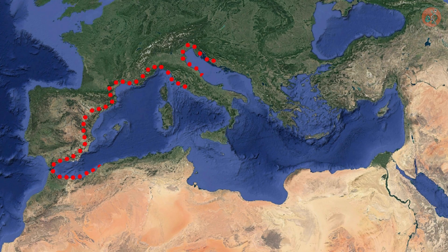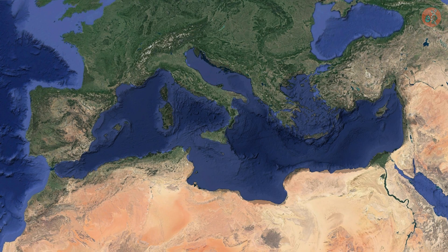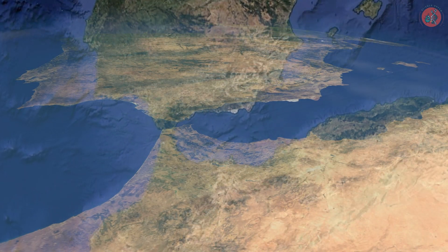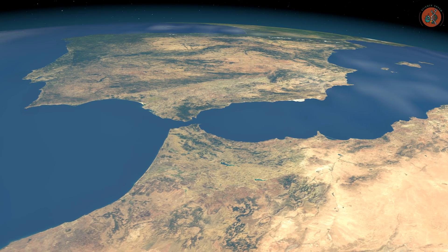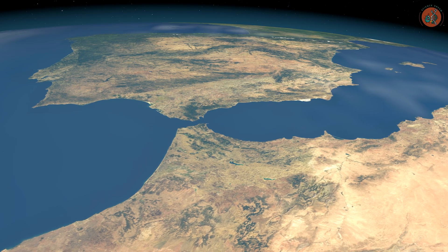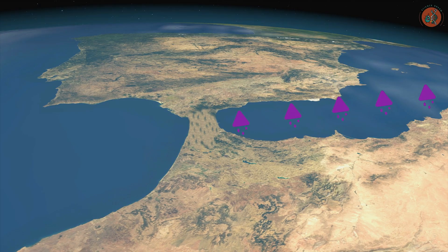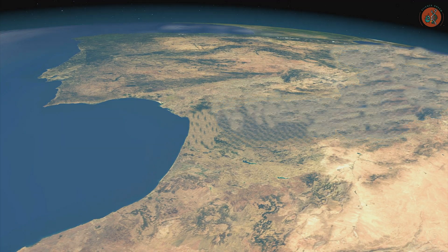So, how did a vast sea with an area of 2.5 million square kilometers evaporate completely? Scientists found the answer at the Strait of Gibraltar. The Mediterranean is maintained by the flow of seawater from the Atlantic through the Strait of Gibraltar. If this strait were to become blocked, the hot and dry climate would cause the trapped seawater to evaporate, gradually transforming the Mediterranean into a desert.